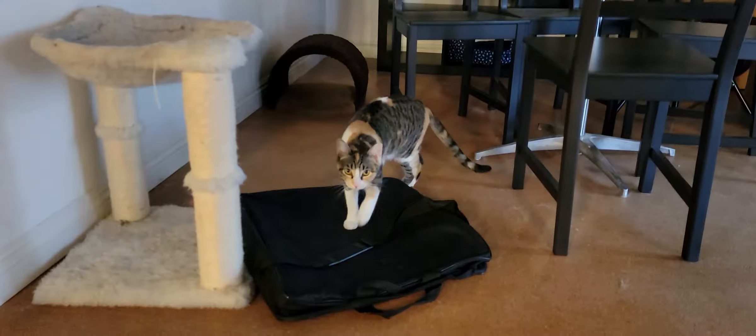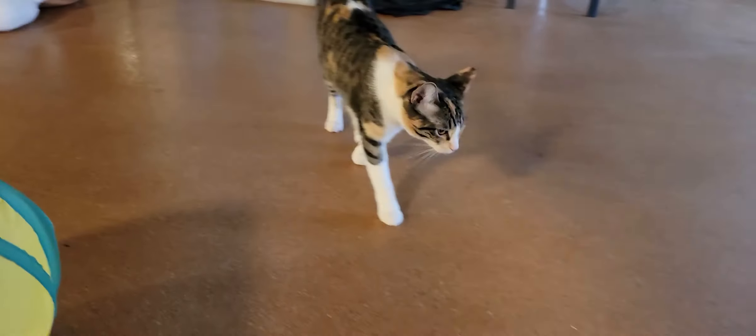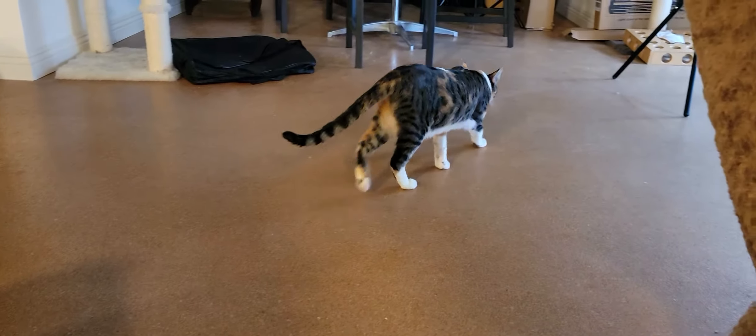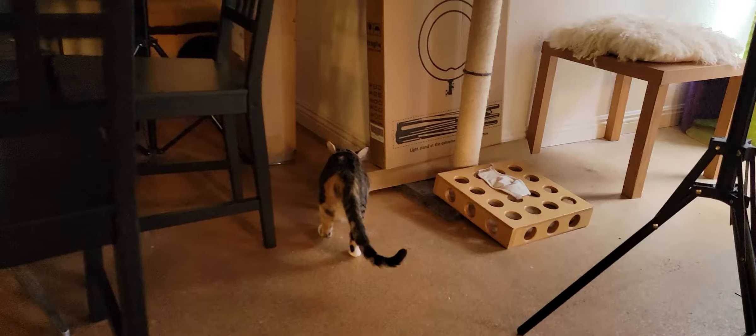Hey everyone, welcome to the Cat Cafe San Diego. Today is Monday, May the 17th. We're going to take you around the room and show you the cats that are hanging out with us today. There are seven cats here today — five of them are adoptable cats from the rescue house, and two of them are our resident cats.